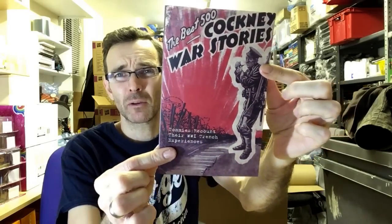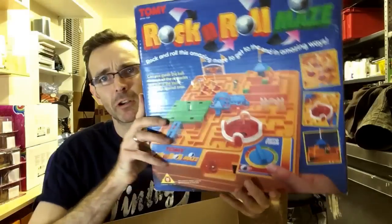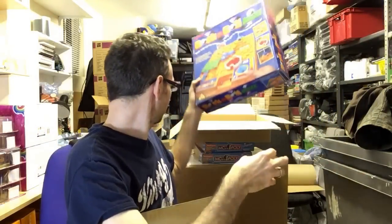Big box — we have more books. This was a Cockney War Stories book, I think another Poundland one, but the rank was just spiraling and they weren't selling, so I've had it recalled and I'll stick it on eBay. Another book that was never going to sell. And a Tomy Rock and Roll Maze — I sent this up with a load of other bigger board games to test the water. Some did well and some didn't. This one had a terrible rank and didn't seem to be selling at all, so I'll try my luck on eBay with it.